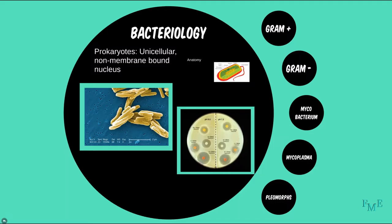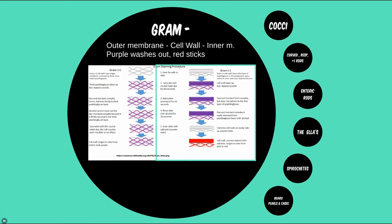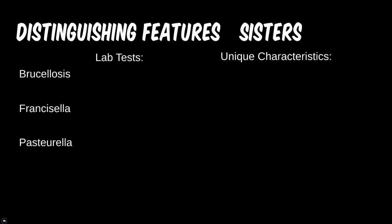We don't have a lot of high-yield features to use within this module; much is accomplished through clinical presentation and associations between certain animals and professions, which are going to be useful clues in a patient's history. For the Ella sisters, we have a few microbes that, along with Klebsiella, will grow on buffered charcoal yeast extract. Sometimes testing a patient's serum for antibodies or using specialized agglutination testing is preferred; however, these are fairly rare diseases.